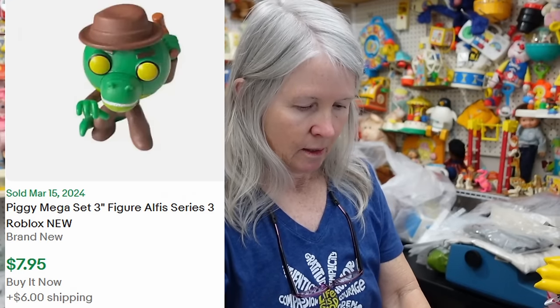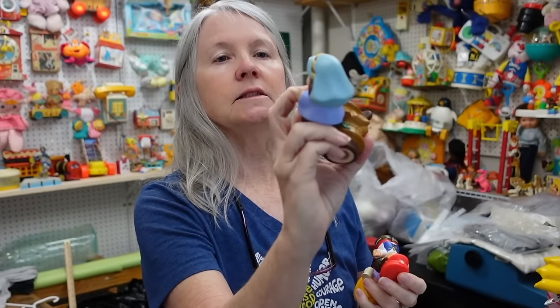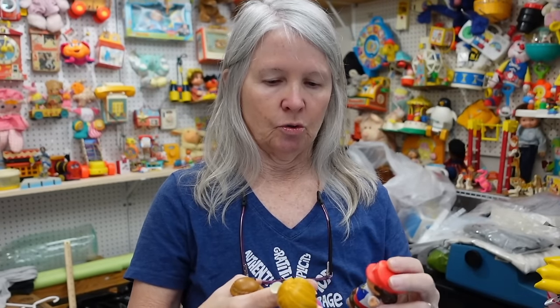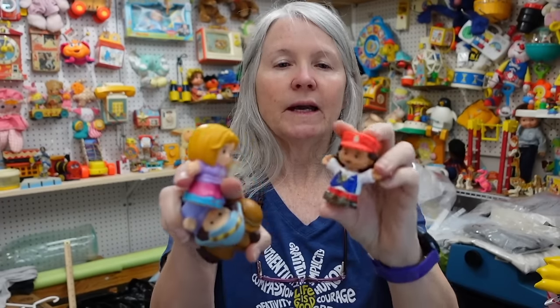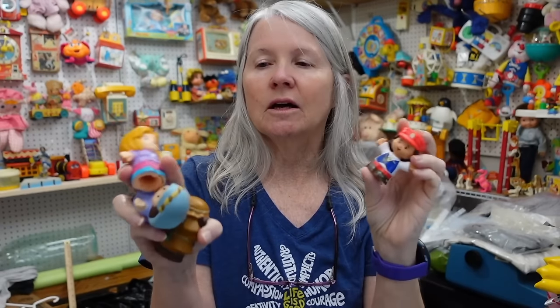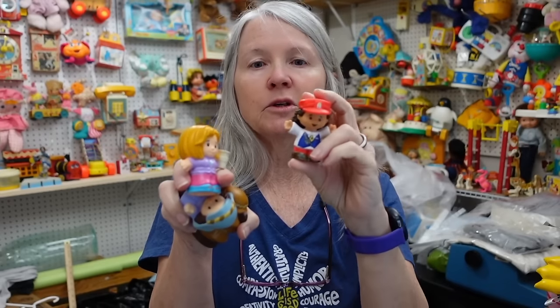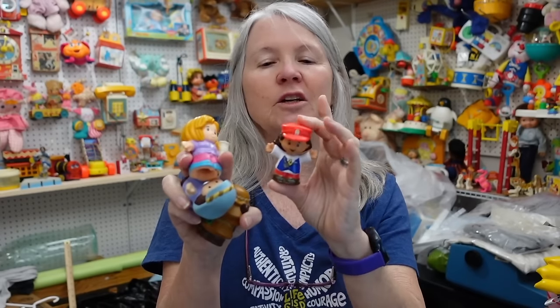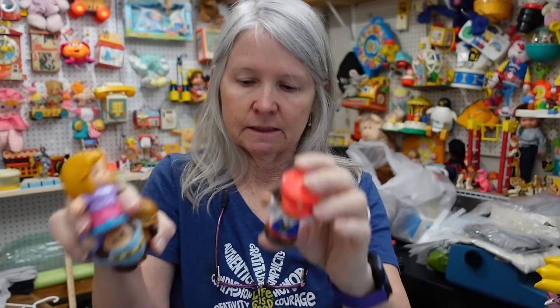And then some more Little People — I think this is Mary and Joseph from a nativity set. And then I've got these two — I call these the heavies. I may go ahead and just put these two together. A lot of times it's like $8–10. I like to make about three dollars per figure; sometimes I get more, sometimes in lots it might equal out a little less.